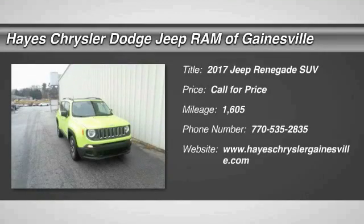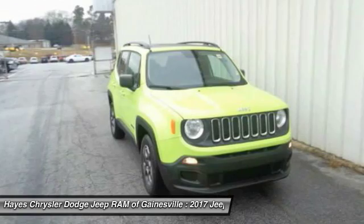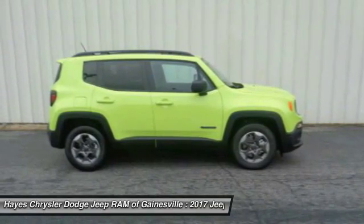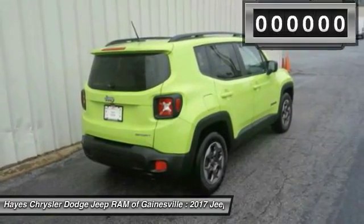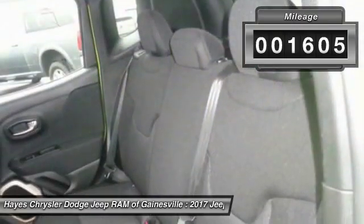Come test drive the 2017 Jeep Renegade. The Jeep Renegade offers full-size capability built in a smaller SUV. It's an incredible combo of smart technology, cool colors, and innovative materials. It has a capable command center with the tools you need for discovering everything that's out there. This vehicle has less than 2,000 miles.